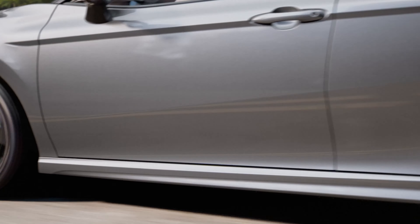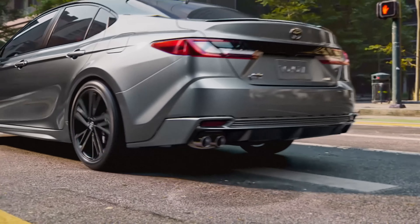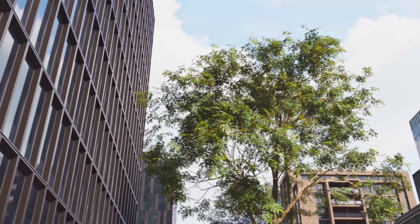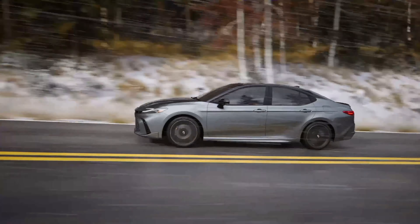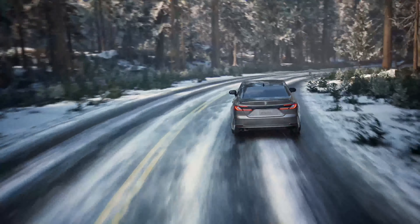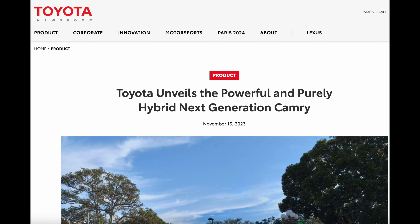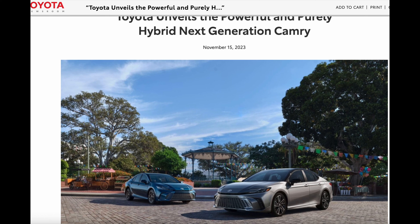We do have some new wheel designs here and they all look nice. I will talk about the interior space a little bit later. First, let's establish the trim levels. They are talking about three trims: the base model is going to be the SE, then you have the XSE and the XLE. The SE and the XSE are your sport models, and the XLE is more of your luxury-esque Camry.